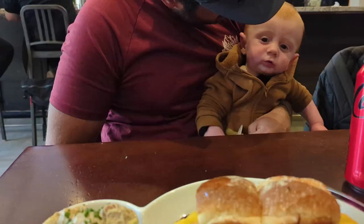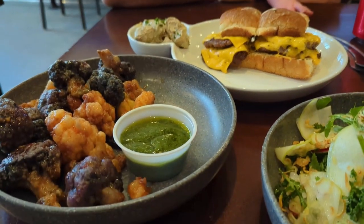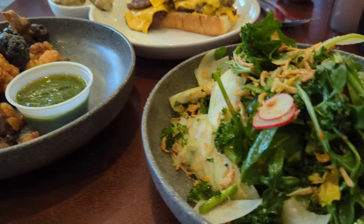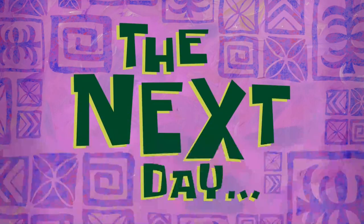After our hike we walked over to Curry Village. I got lunch at Bar 1899. We quickly checked out the dining pavilion and the market, which is stocked well with all the necessities. The next day...